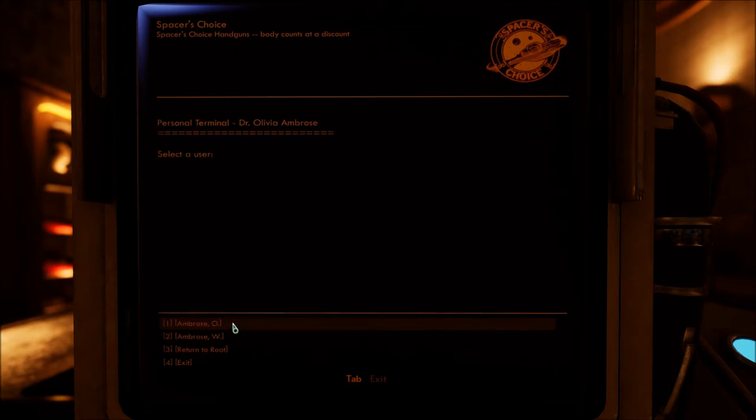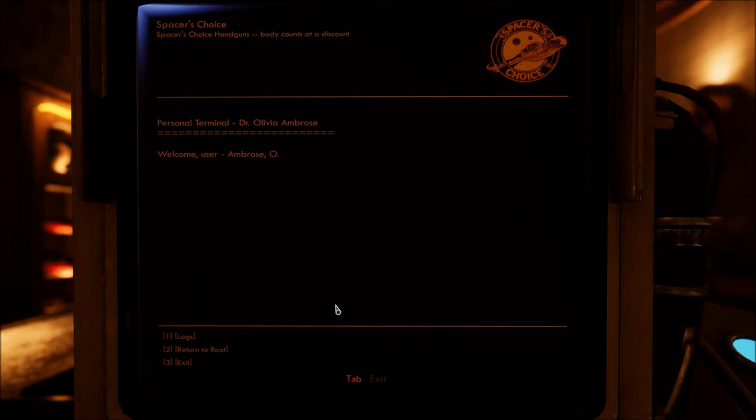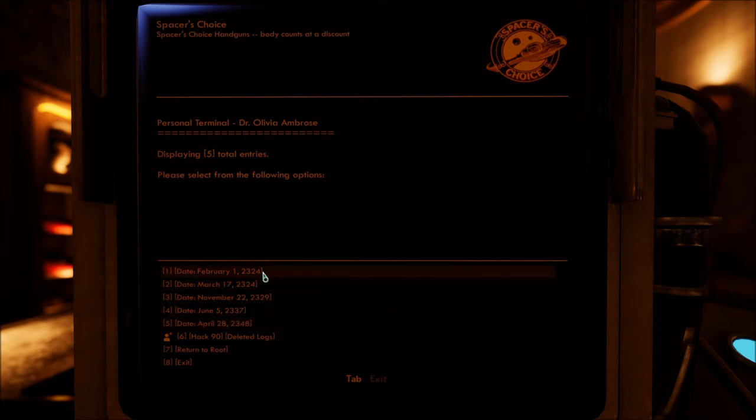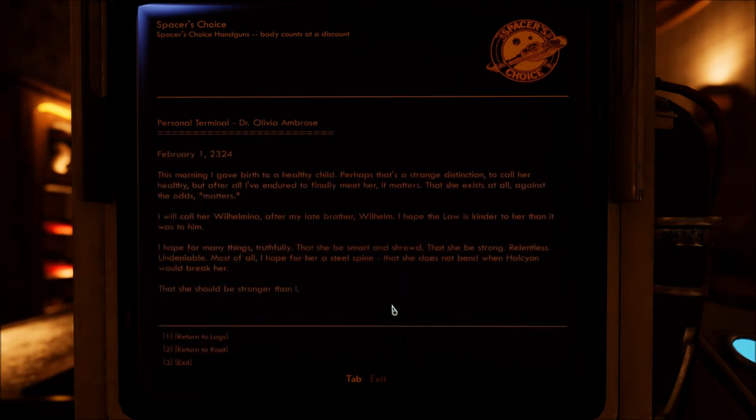Select user. Oh, Ambrose. I don't even have to hack the thing or anything. Logs. Displaying five total entries — please select from the following options. I guess we'll go in date order. It is in date order. Okay. February 1st, 2324. This morning I gave birth to a healthy child. Perhaps that's a strange distinction, to call her healthy — but after all I've endured to finally meet her, it matters.